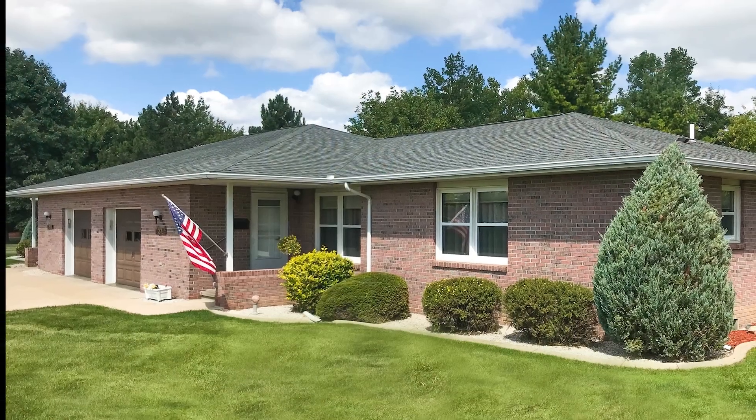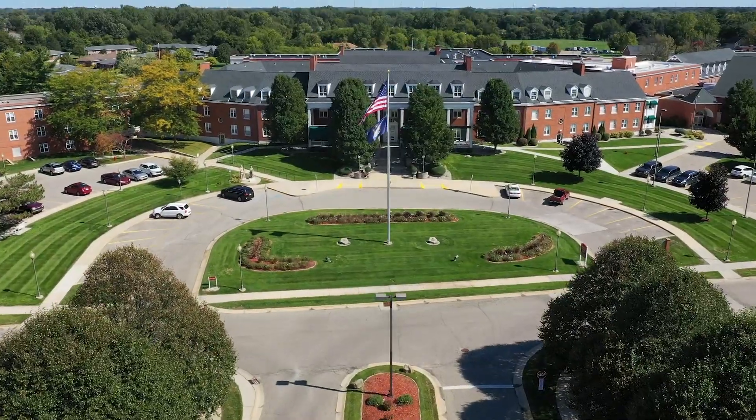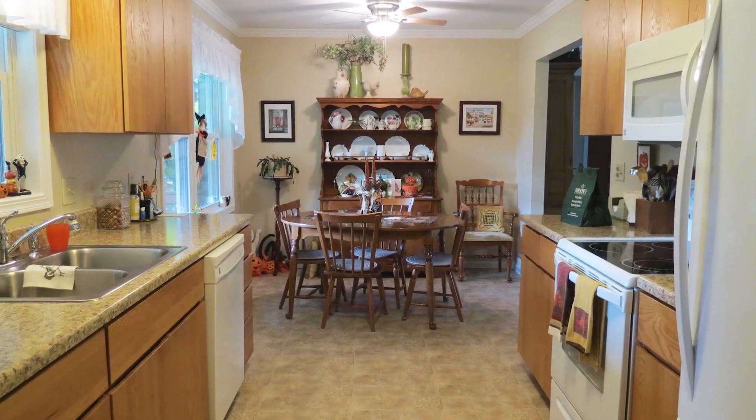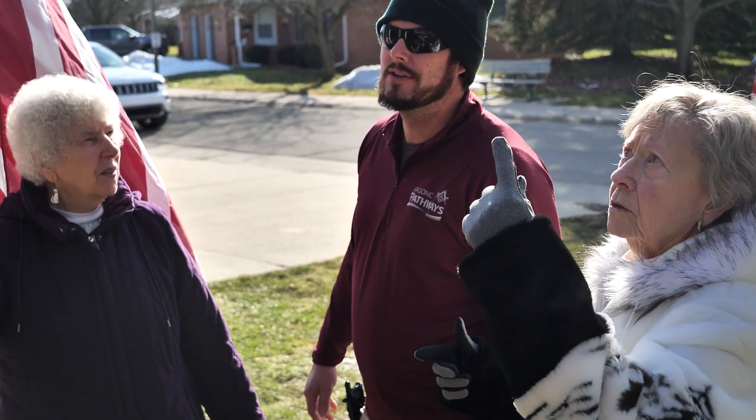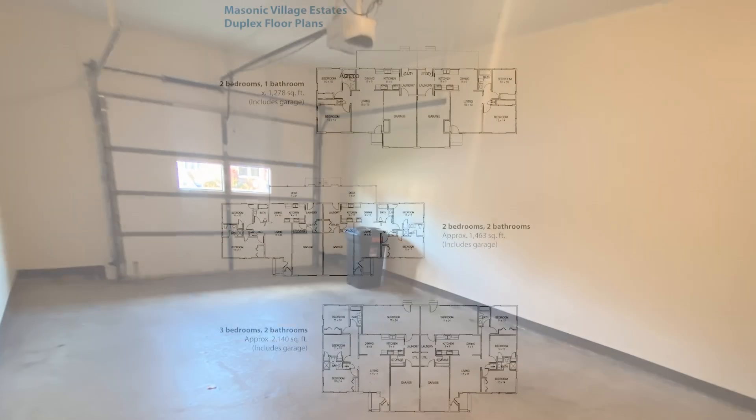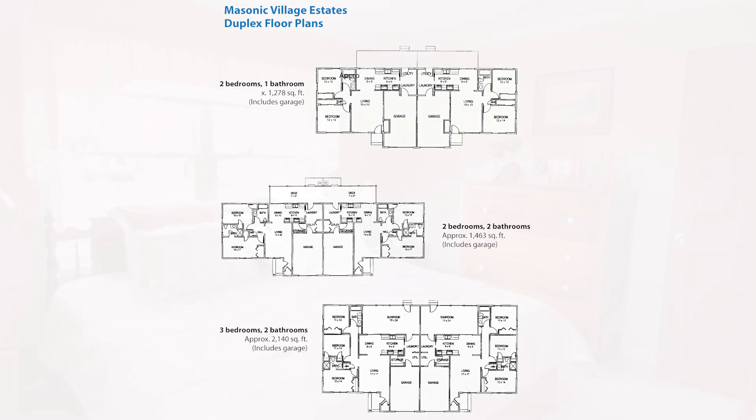The Masonic Village Estates, situated within the beautiful Michigan Masonic campus, allows residents to enjoy the comforts of home without the hassles of home ownership, including all interior and exterior maintenance such as landscaping, snow removal, and leaf cleanup. Each residence includes an attached garage and offers a range of sizes tailored to suit your needs.